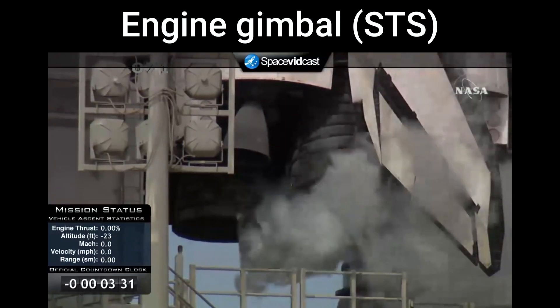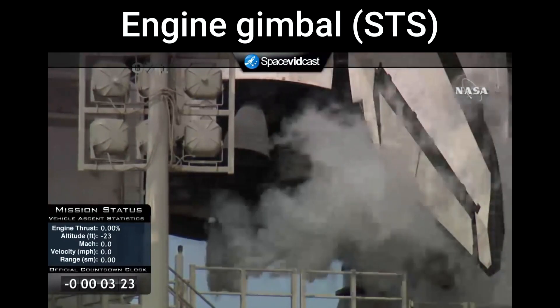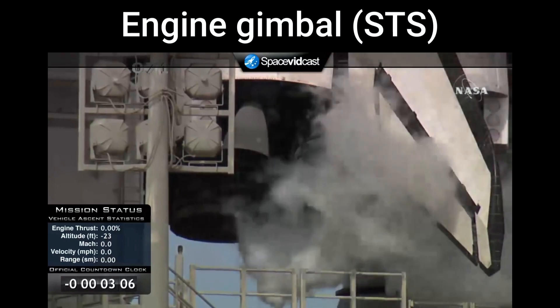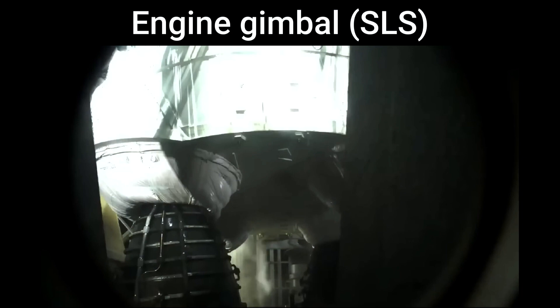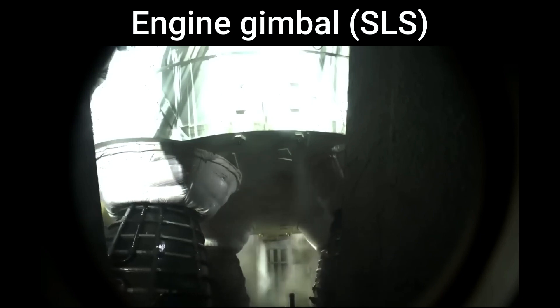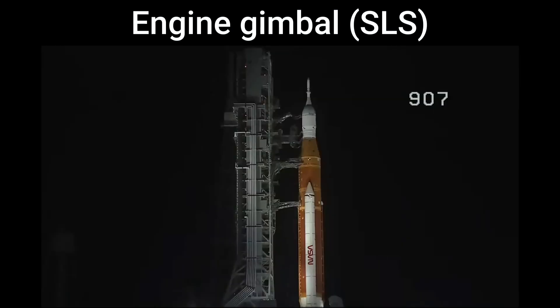Coming up on steering check for the three main engines. Verifying now those three main engines are in the start position. And there they go — the four core stage RS-25 engines gimbling around, testing the ability to steer the rocket into space. They will operate at 109% performance, each RS-25 throwing down a half million pounds of thrust. All four: two million pounds. All together with the boosters, 8.8 million pounds of thrust.